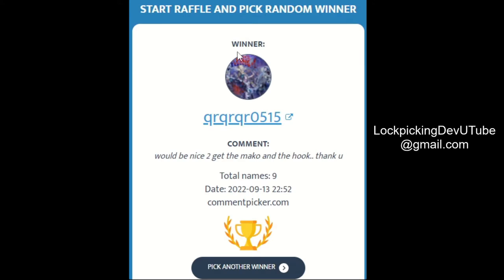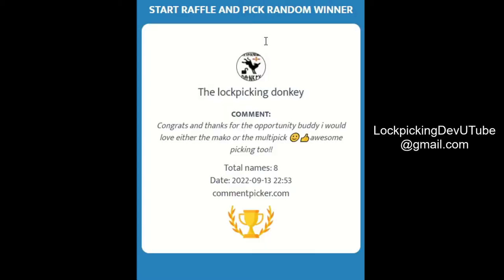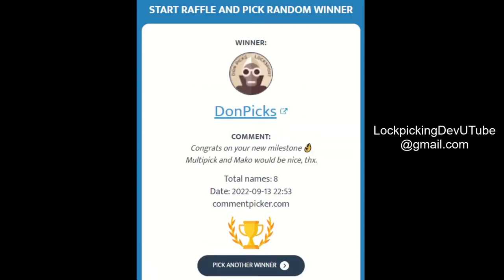And again, I will put the instructions on how to contact me at the end of this. And finally, for the interchangeable multi-pick tip handle — DonPicks, congrats.